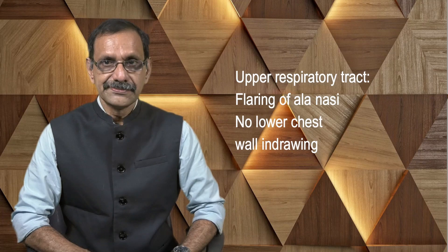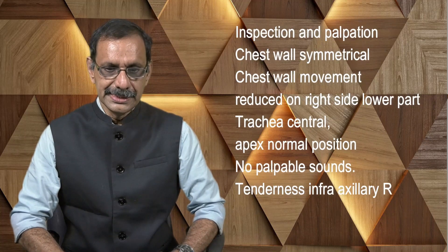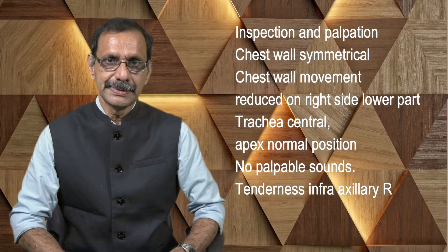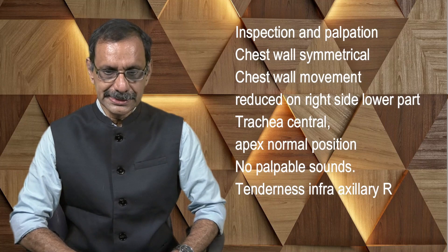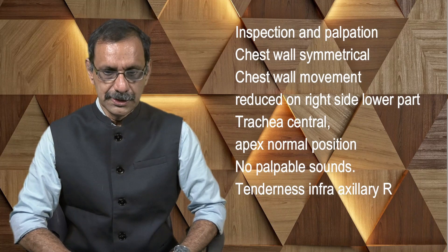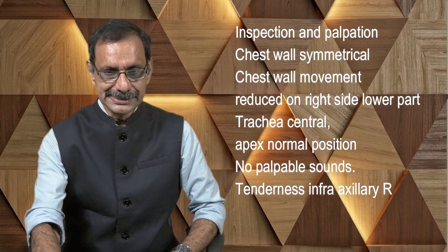Upper respiratory tract: there is flaring of the alae nasi, no lower chest wall indrawing. On inspection and palpation, the chest wall is symmetrical. We expected some asymmetry because of scoliosis due to the chest pain, but it is not present in this child. Trachea is central, apex is in normal position. Chest wall movement is reduced on the right side, especially the lower part. No palpable sounds. There is tenderness in the infra-axillary region on the right side.